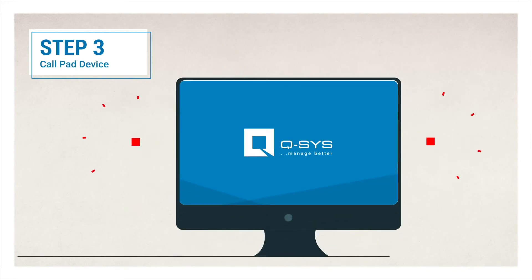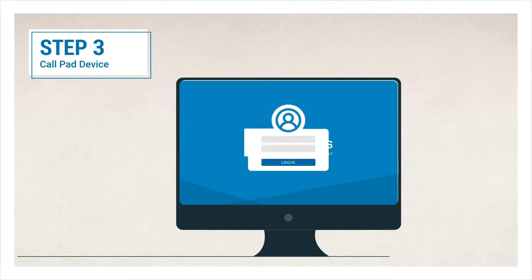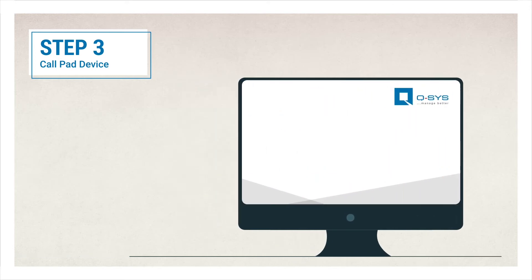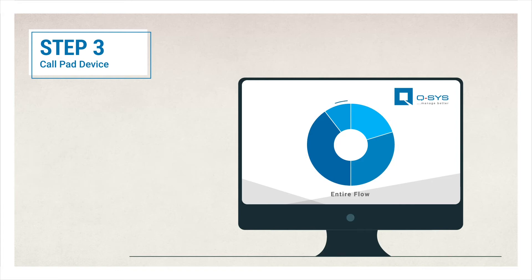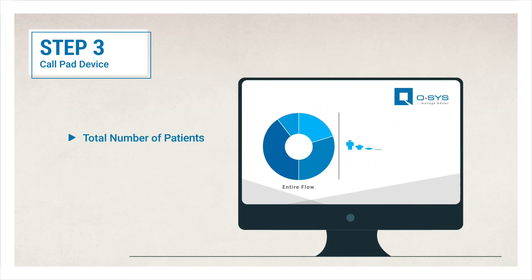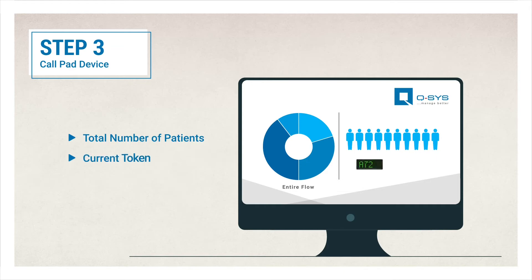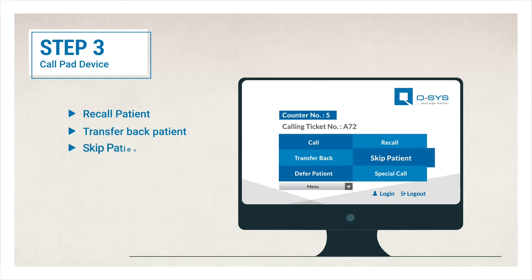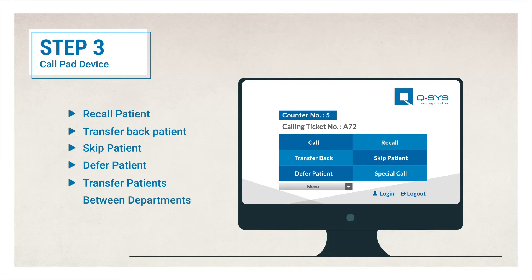Step 3: Each service point is equipped with a soft call pad which can be accessed using a specific username and password to call or transfer patients to their respective chambers. The soft call pad also allows the operator to see the entire flow with particulars such as the total number of patients in the queue, current token being served, and the upcoming token. This call pad can also be used to recall a patient, transfer back a patient on priority, skip a patient, defer or transfer a patient back and forth between departments based on need or emergency.